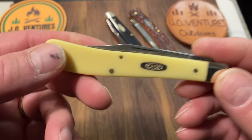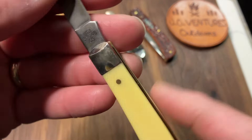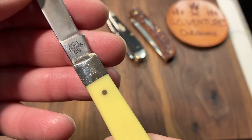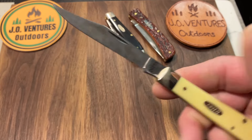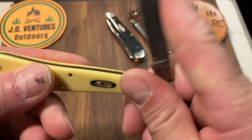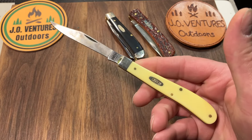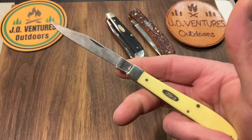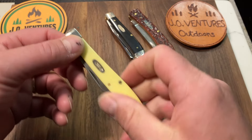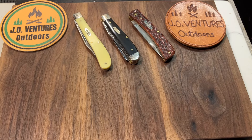The other one I really enjoy is the Slimline Trapper — couldn't think of the name of it there for a minute. There's the tang stamp: 31048 CS USA. Really nice slicey blade. This is the yellow Delrin with the carbon steel. I was out with my brother-in-law and we were shopping for Case knives and they had this — I thought I really want to try a Slimline Trapper. I really, really like this knife and enjoy carrying it quite a bit. It's got some nice snap. I enjoy that one quite a bit.